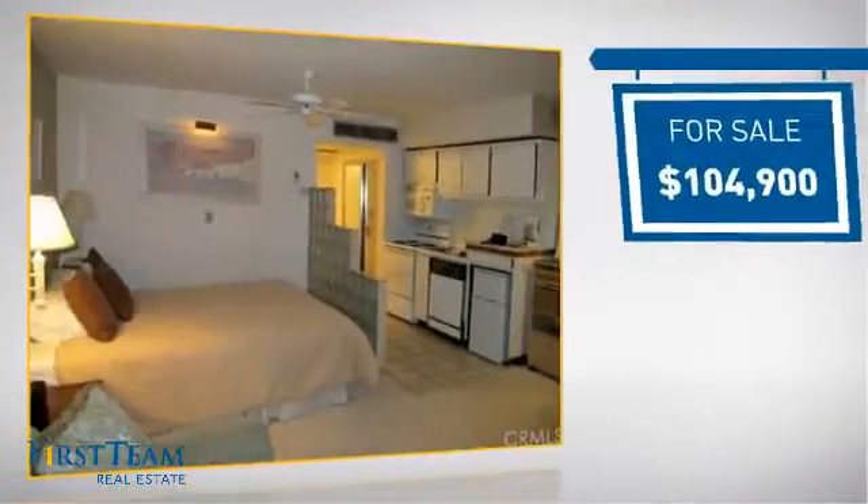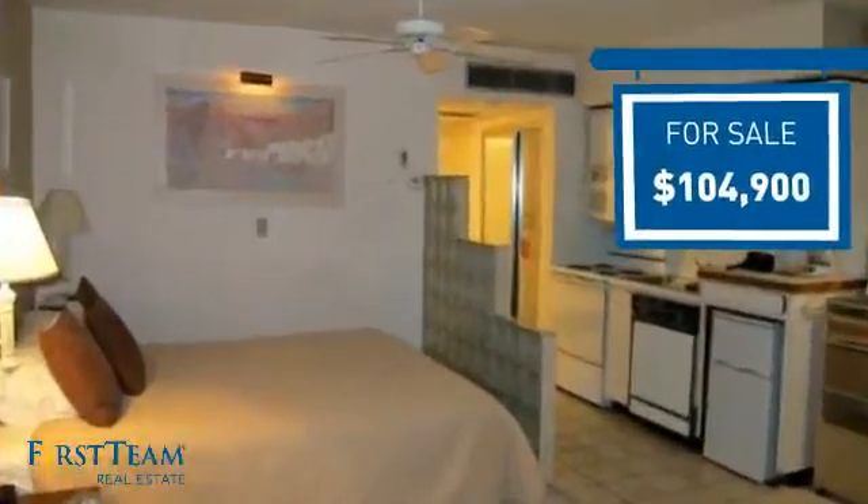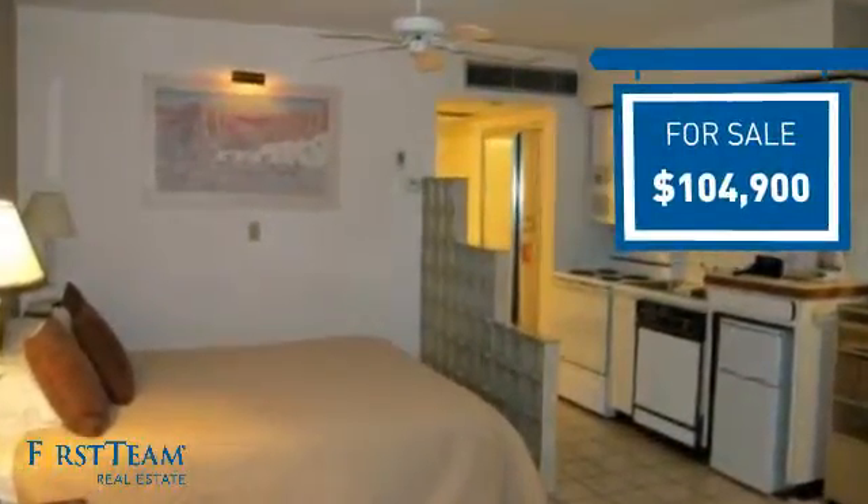Currently listed at just over $100,000, it offers an excellent value for the area.